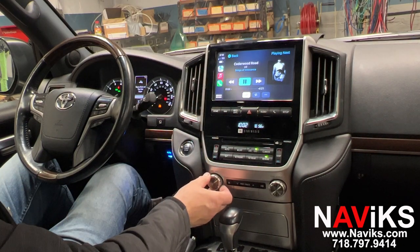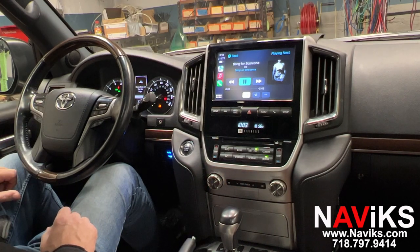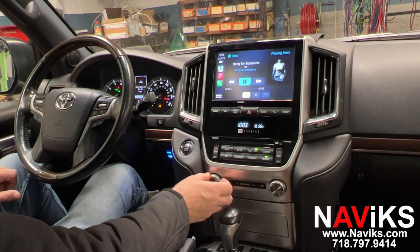Let's go to the next song using the steering wheel buttons. Alright, there you go.